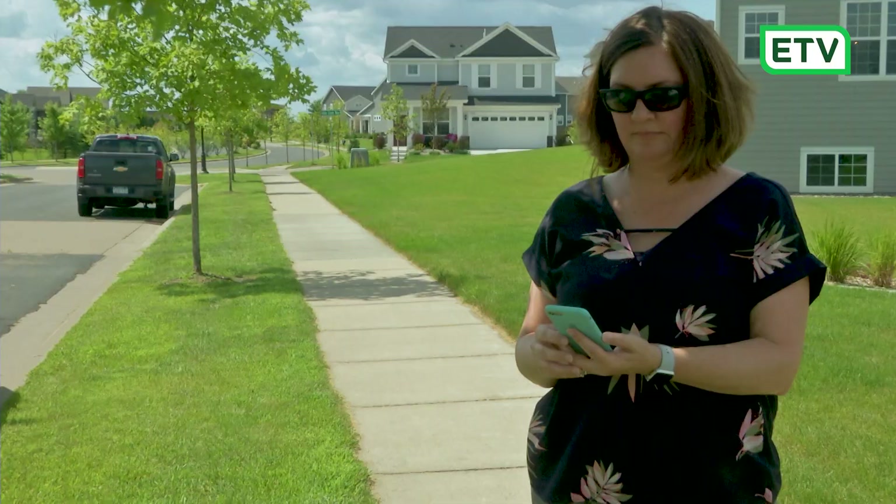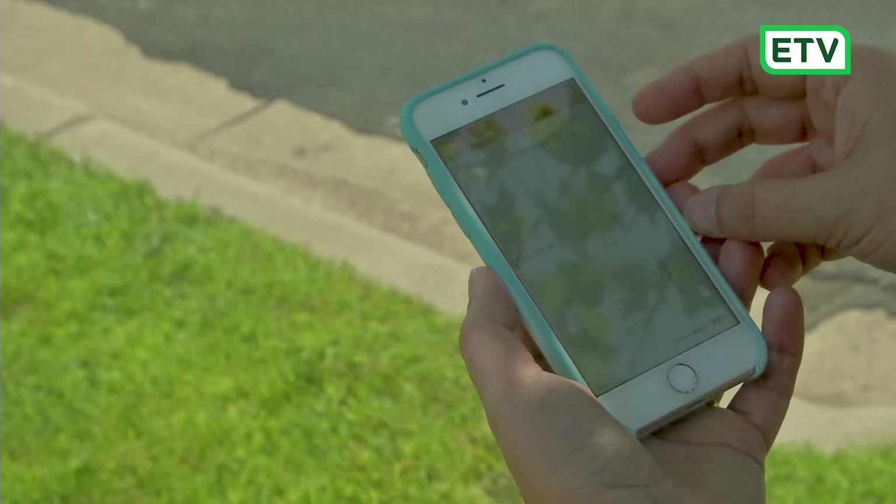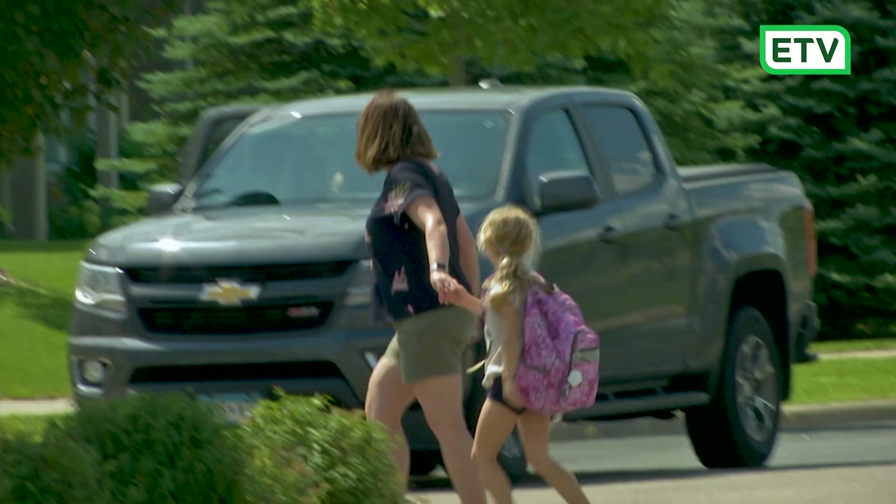I feel like having this app makes it less stressful in the mornings because we have a visual of where the bus is in the neighborhood, so it's easier to plan to get out the door. You don't have to run and wonder, and then the bus is late and you're there early.